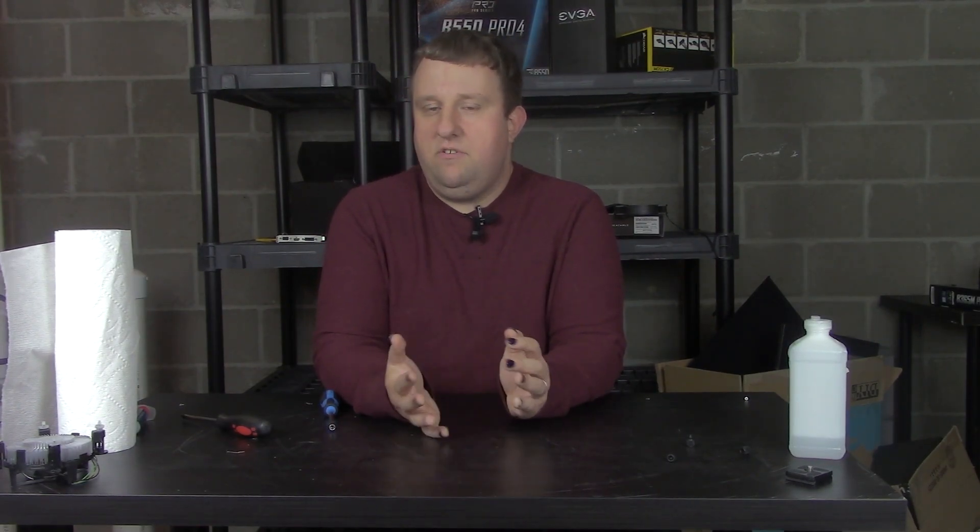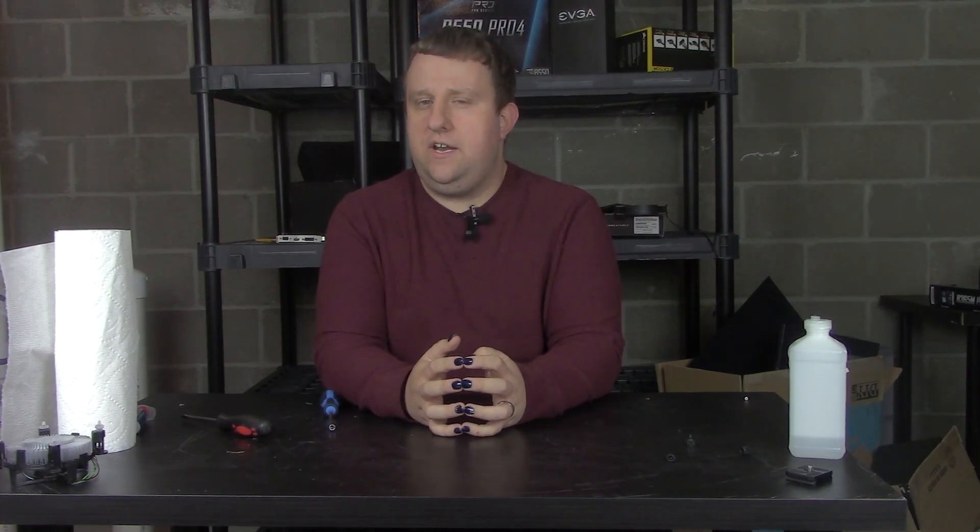Hey everyone, Steve here from Big Head Tech. I hope the title isn't too clickbait — I was actually really trying not to make it that way, but it's hard to title this without some sort of clickbait. We're going to talk about the RX 6000 series, and everybody's doing videos and reactions. I'm doing something I don't think anybody else is doing.